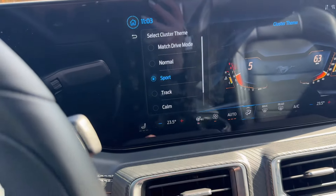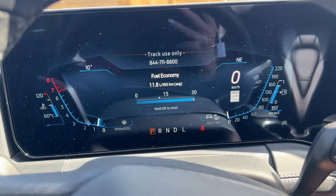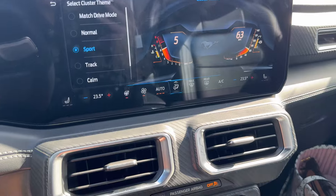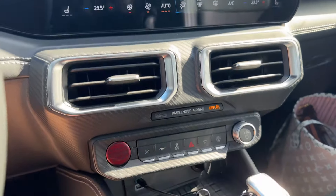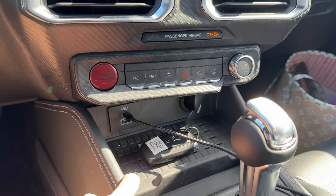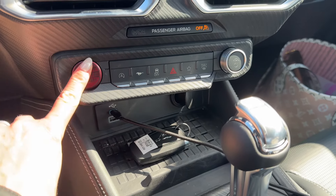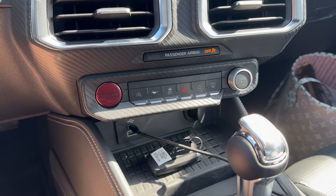I had it set to sport mode. We also get USB, USB-C, an optional wireless charging pad, and a 12-volt outlet. I love that red start-stop button. I absolutely adore this car — I've had so much fun driving it this week and it really surprised me.